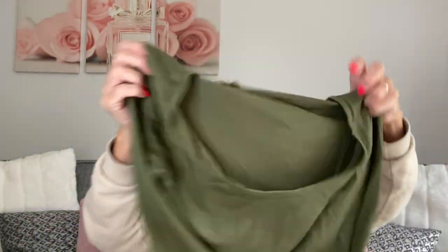Just before I share my Aldi haul, I want to talk about a company that have kindly sent me a couple of clothing items. The company is called Ditti and Vibe - I will add the link in the description box. They are all about comfort, comfy clothing and simplicity, and they have kindly sent me two tops. This beautiful long-sleeved round neck top in an army green, olive green color - it's really nice material, really soft and really nice.